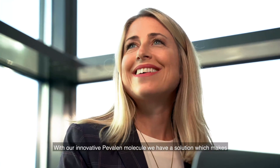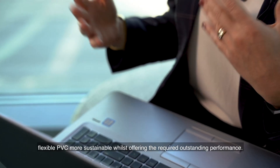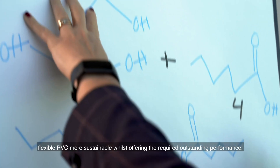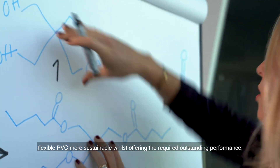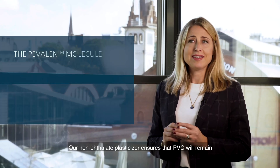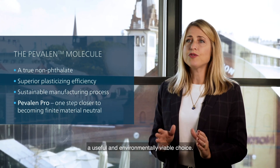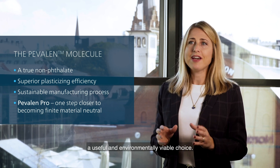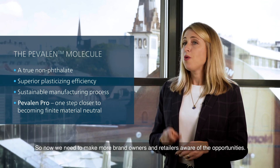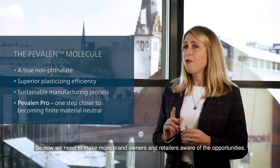With our innovative Pevalen molecule we have a solution which makes flexible PVC more sustainable whilst offering the required outstanding performance. Our non-phthalate plasticizer ensures that PVC will remain a useful and environmentally viable choice, so now we need to make more brand owners and retailers aware of the opportunities.